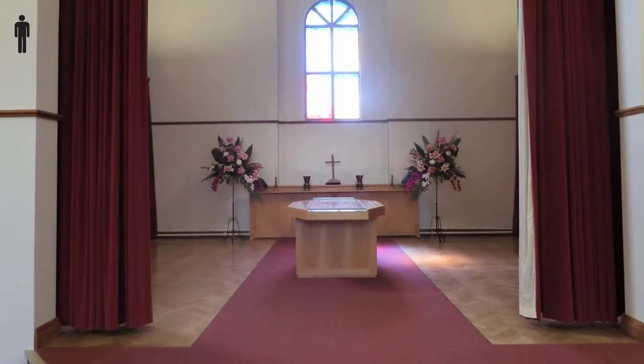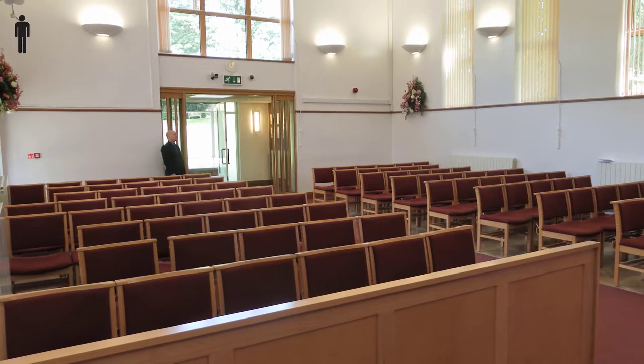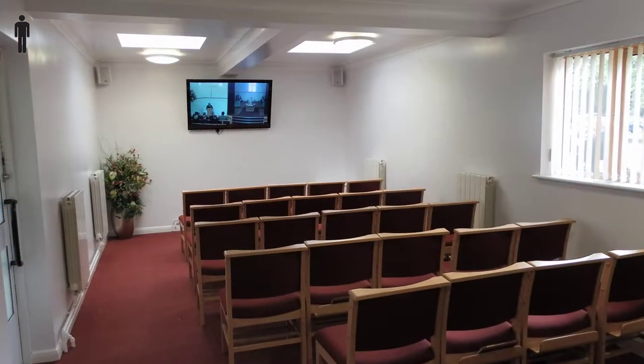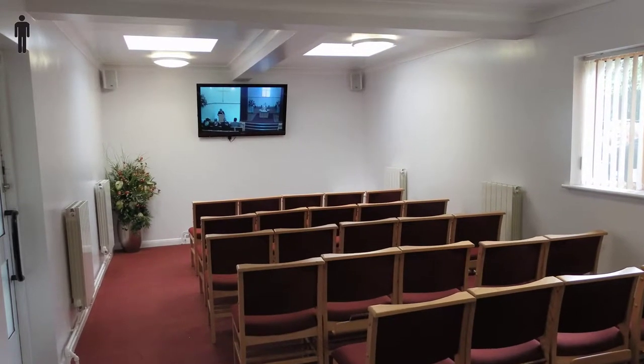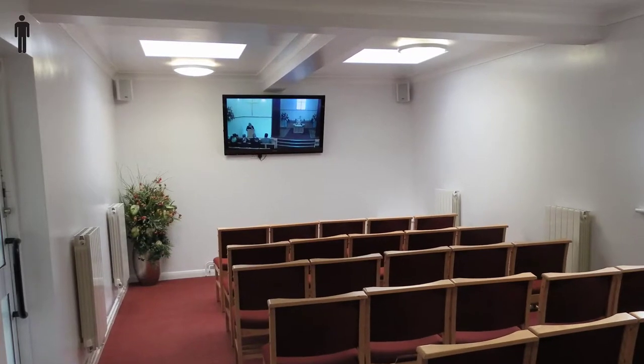Follow the coffin into the main chapel, which has seating for 88. If the chapel is full, there's an overspill chapel on the right as you go in the main entrance. This seats 31 and the funeral can be watched on the flat screen.